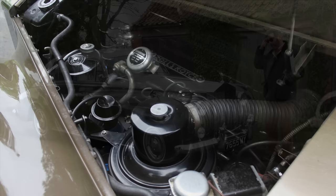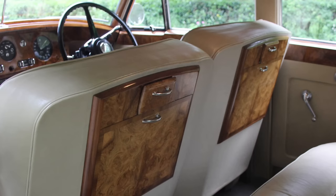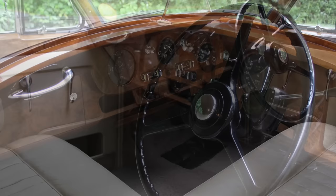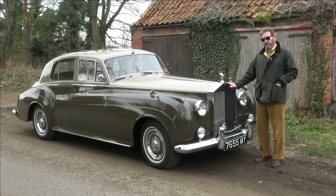One of the things that is particularly special about this example — probably more so than any other one we've ever owned — is the level of originality. It has 51,000 miles from new. The seats are the same seats that it left the factory with back in 1959: original upholstery, original carpets, headlining — just as they should be. There's nothing that smells quite like the interior of one of these, and this is an example that surpasses all the others we've ever owned.